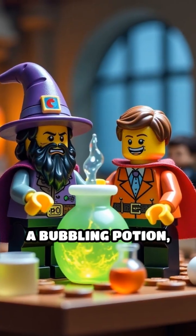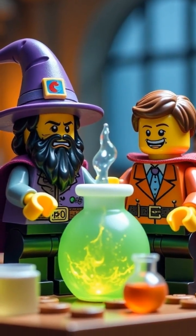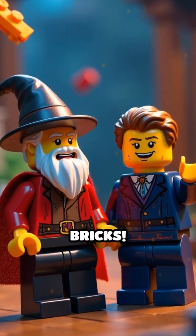So next time you see a bubbling potion, remember, it's just science brewing beneath the magic. Potion class dismissed. Watch out for flying bricks.